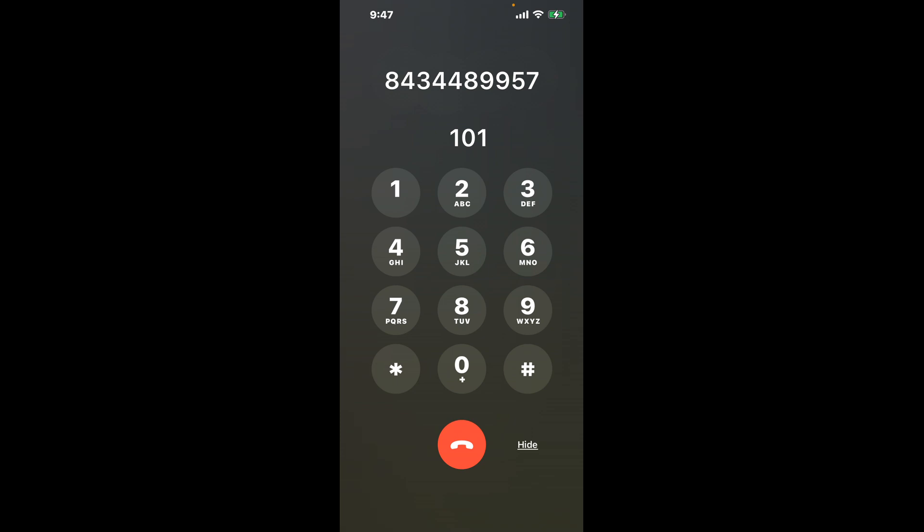Dial the combination 101 to shortcut the Myrtle Beach, South Carolina DMV phone number: 843-448-9957. That shortcuts the menu. Now the next method is the better way to reach a live person at Myrtle Beach, South Carolina DMV.